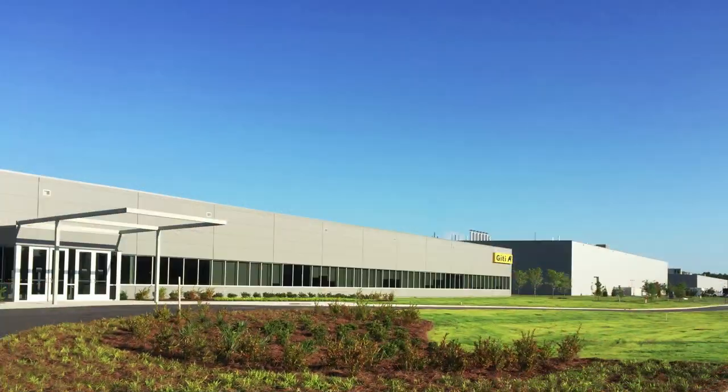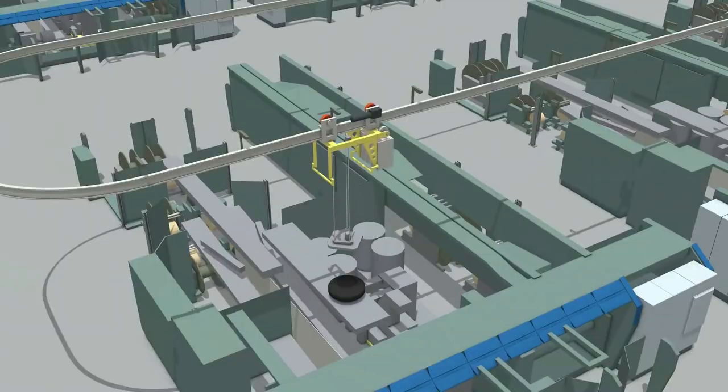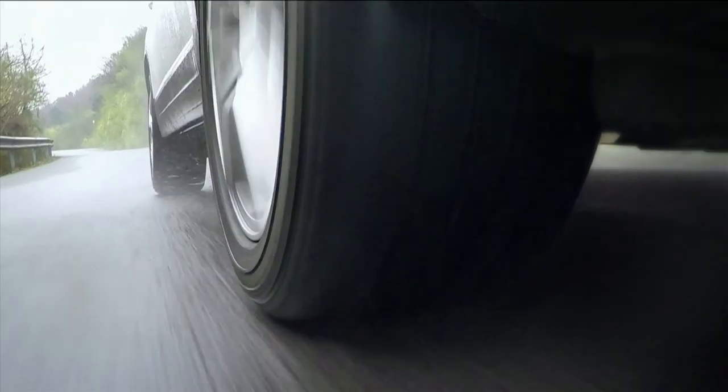This state-of-the-art $560 million facility integrates the most sophisticated manufacturing systems and processes designed not only to produce the highest quality, technologically advanced tires.